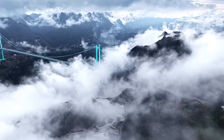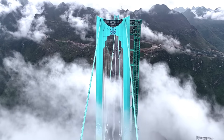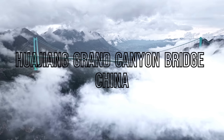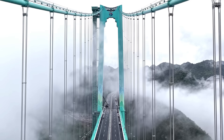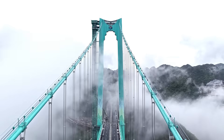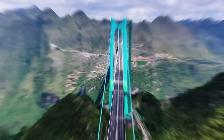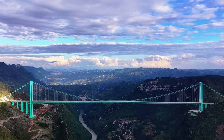High above the mountains of Guizhou, China, a new legend is rising. A bridge so tall, so bold, it will soon claim the title of the world's highest bridge. This is the Huajang Canyon Bridge, a megaproject that will forever change how we see engineering and how we see Guizhou. Stretching 2,890 meters in length, with a main span of 1,420 meters, the bridge soars 625 meters above the Beipan River. That's like driving across a 223-story skyscraper suspended in the air.